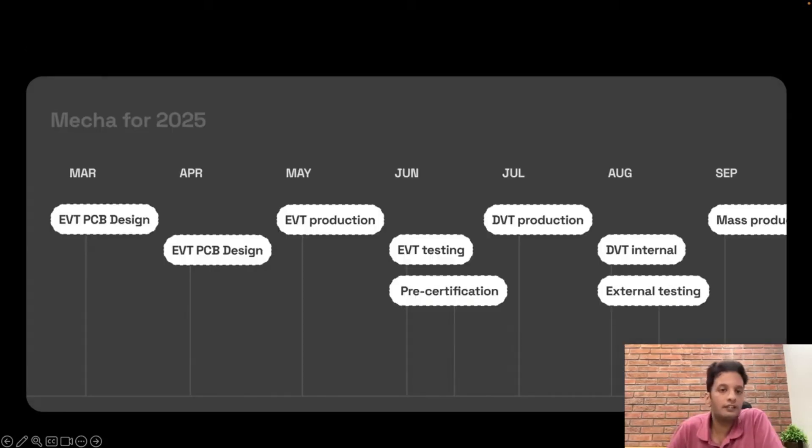Now here's the catch — this is going to drag out the timeline some. They're projecting first prototypes will land in May, and they're being smart about their Kickstarter launch: they want to wait until they can demonstrate working hardware. The price will also be increased compared to what they originally projected, potentially around 30%.